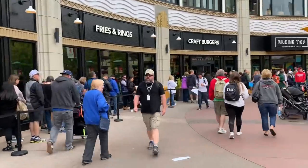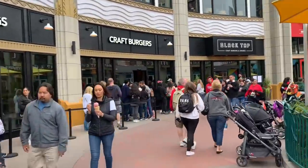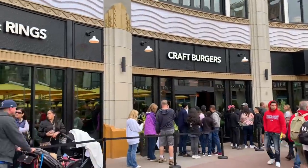Over here at Blacktop they have an enormous line, so keep this in mind if you're vacationing here — if you want to check this out, you've got to come early.